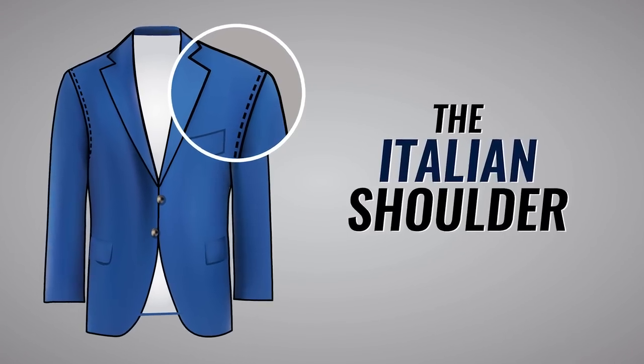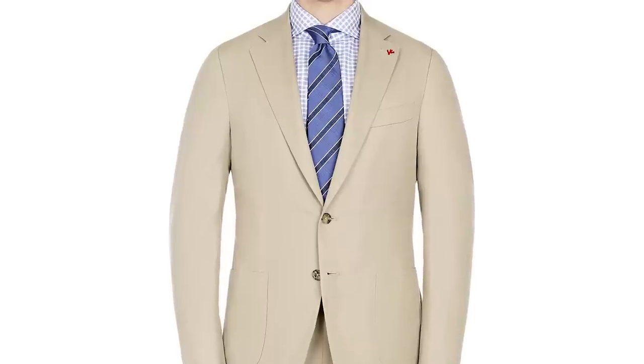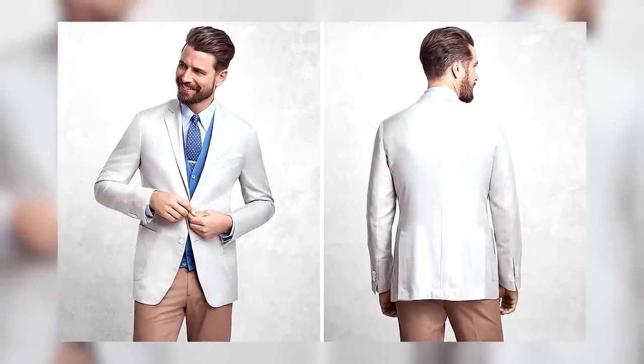Contrast that with an unstructured shoulder, also known as the Italian shoulder. Here the jacket shoulder should fit like a shirt. This is constructed so they drape naturally over the shoulders and not alter a man's shoulder line. The fit, the drape, the feel, the small armhole — it's all meant to give you freedom of movement. This shoulder is perfect for lightweight fabrics in a Mediterranean environment.